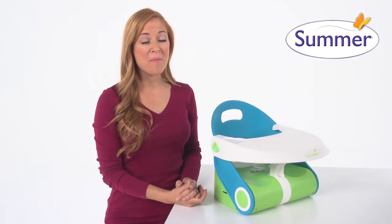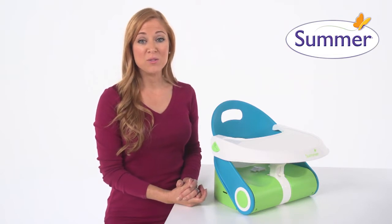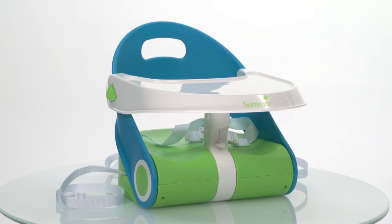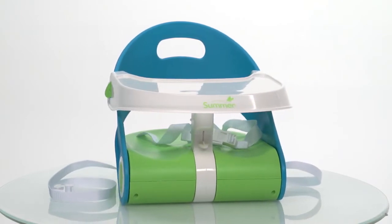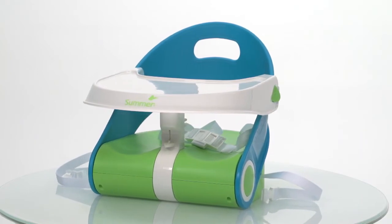This is the Summer Infant Sit-N-Style Compact Folding Booster Seat. Finding a safe, secure space for baby to join the family at mealtime can be a real challenge, so we're pleased to introduce the innovative Sit-N-Style Compact Folding Booster Seat to give parents a more versatile, easy-to-use feeding seat and booster all-in-one.